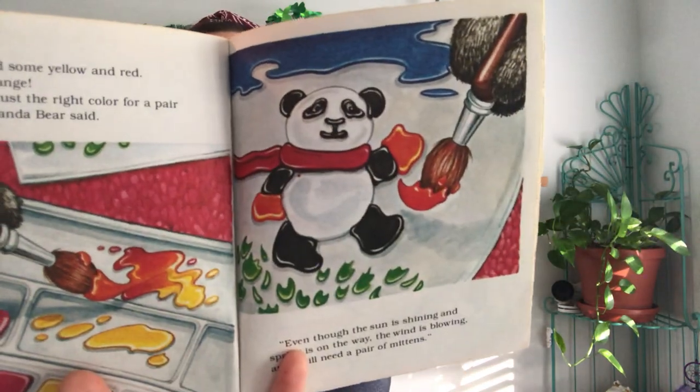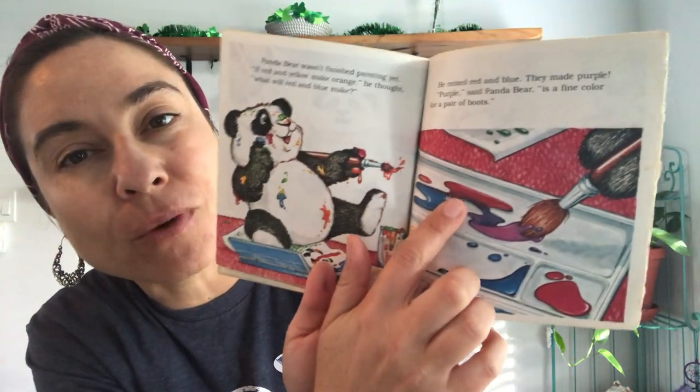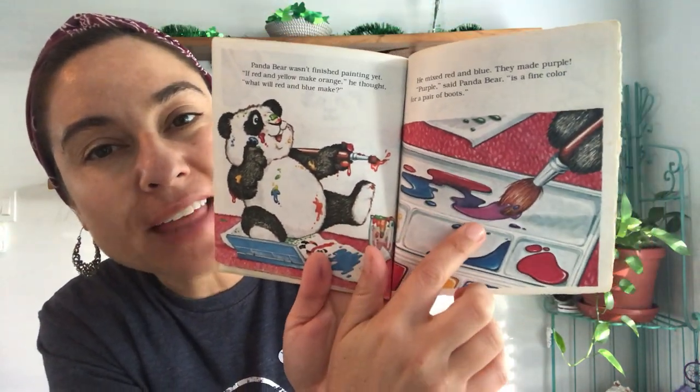'Even though the sun is shining and spring is on the way, the wind is blowing and I will need a pair of mittens.' Panda Bear wasn't finished painting yet. 'If red and yellow make orange,' he thought, 'what will red and blue make?' He mixed red and blue; they made purple. 'Purple,' said Panda Bear, 'is a fine color for a pair of boots.' And there we go — red and blue made purple!